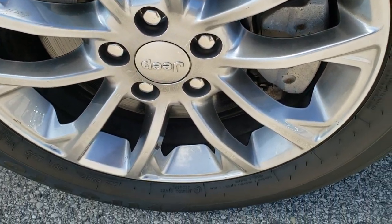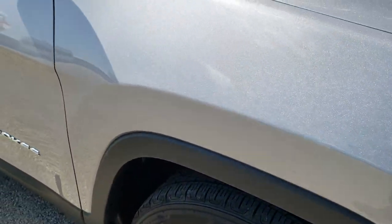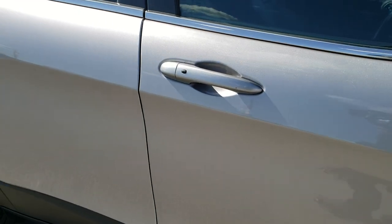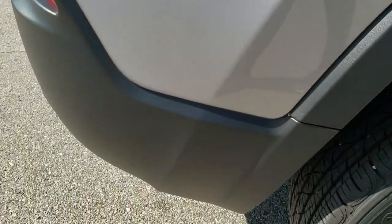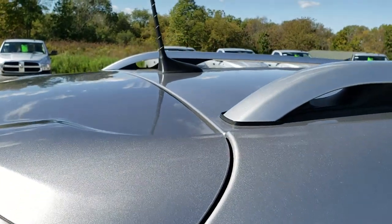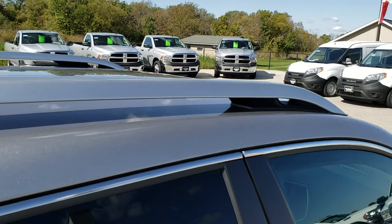The passenger side rim is in excellent shape as well — no scuffs or scrapes. As you go down this side of the Jeep you can see just how clean the body is and how reflective and mirror-like that paint is. That's why we take these HD videos, so if you are far away or can't make the trip but are still interested in purchasing, you can see and hear the vehicle and have confidence before you even get here.